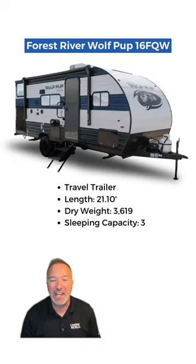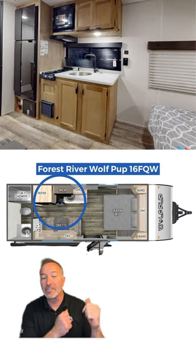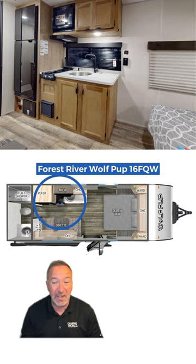Lastly, the Wolfpup 16FQW. 21 feet of love, a queen bed for dreamy nights, and a kitchen to create memories. The ultimate couple's retreat.